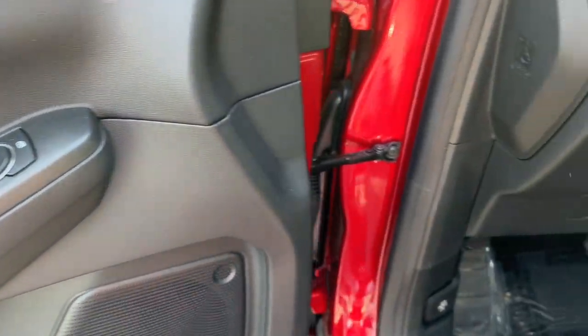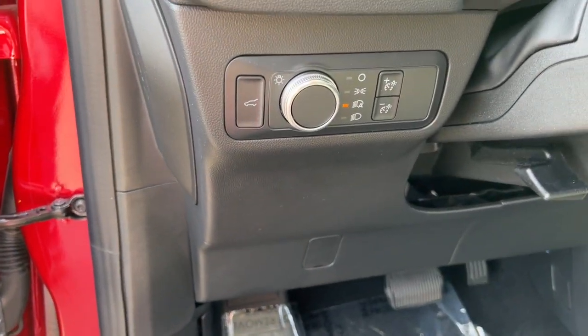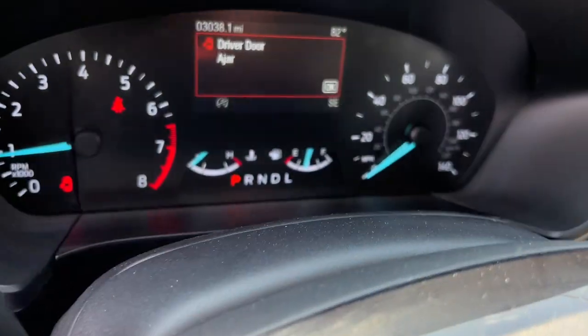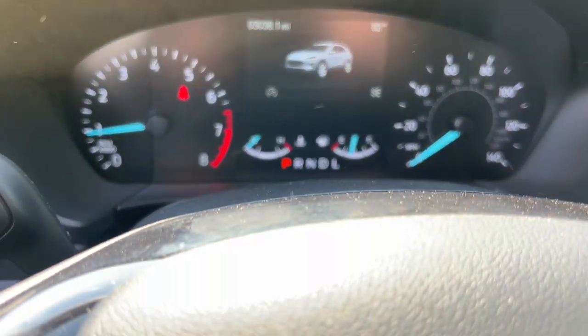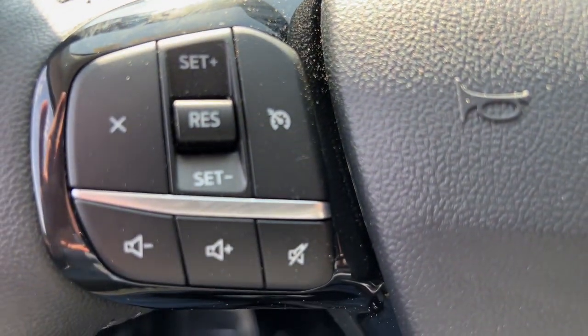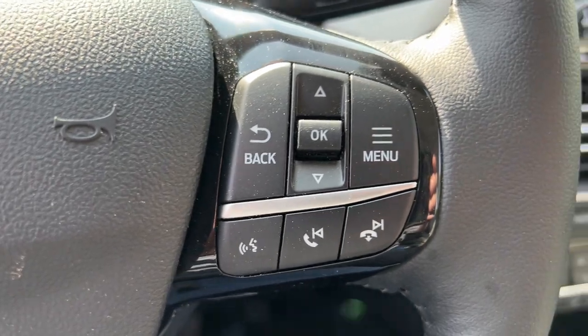Apple CarPlay and/or Android Auto, Pre-Collision System, 4-Wheel Drive, Satellite Radio, Lane Keeping Assist, iPod and MP3 Input, Heated Front Seat, Blind Spot Monitor, Wi-Fi Hotspot, and Bluetooth Connection.